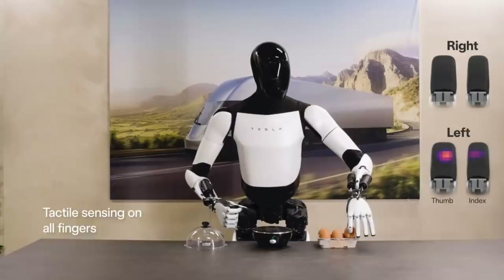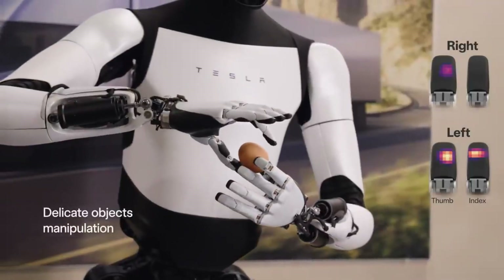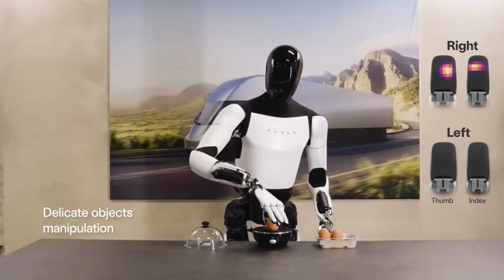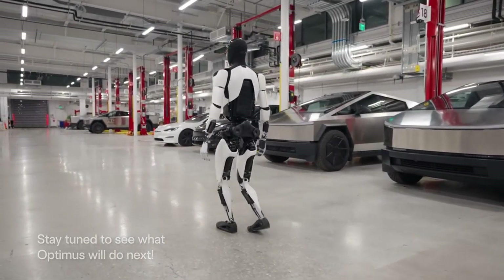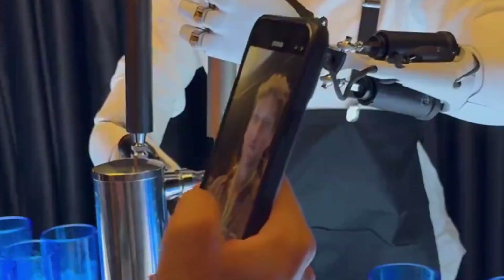It has strong, yet precise fingers capable of handling delicate objects like a fragile glass or a screwdriver on an assembly line. And let's not forget its brain — Optimus runs on Tesla's powerful AI systems, learning from its surroundings and improving its efficiency with every task it completes.